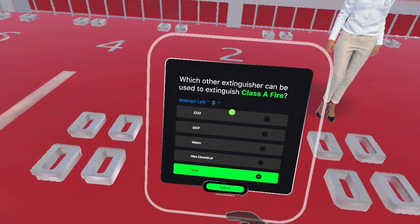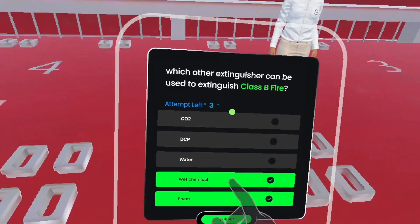After each simulation, answer a few multiple-choice questions to solidify your learnings.